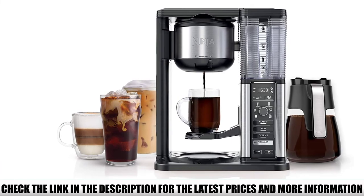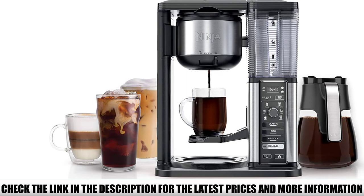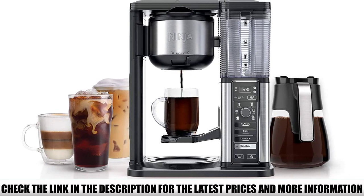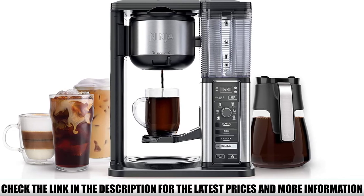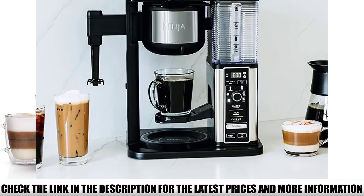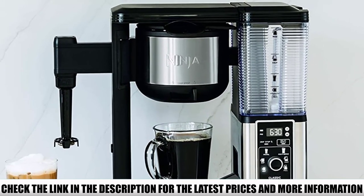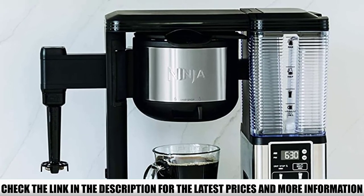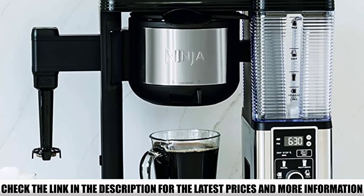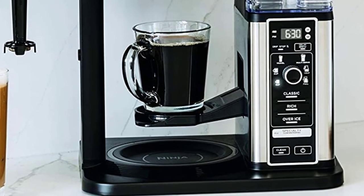Unfortunately, it can't do those things. But as far as making your morning cup of coffee goes, there's pretty much nothing it can't do. Whether you want a single cup of regular coffee, a full carafe, or a cappuccino with creamy foam on top, this coffee maker has got you covered. All those options might seem intimidating, but once you get to know it a little, this machine is actually super simple to operate. And it's pretty easy to clean too, so you won't be wasting time fiddling around with a bunch of parts like you would with other machines.